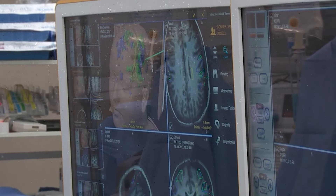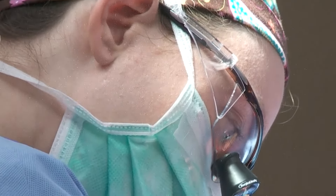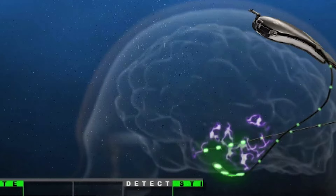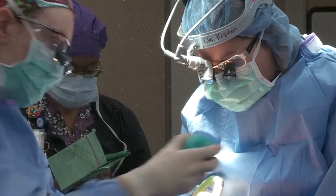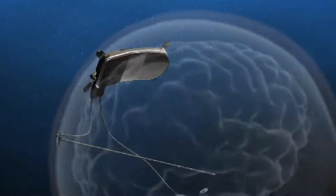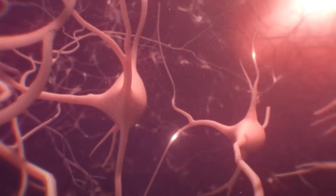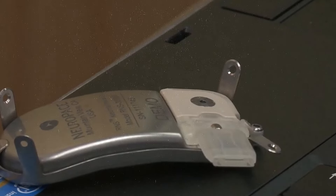Seizure Controlling Devices. Seizure controlling devices, commonly known as UAB implants, are advanced medical solutions designed to manage and control seizures in patients with epilepsy. These devices are surgically implanted either in the brain or under the skin, typically in the chest area, and are connected to electrodes that monitor electrical brain activity. The device continuously tracks brain signals and detects patterns that indicate the onset of a seizure, then delivers electrical stimulation to the brain to interrupt or modify the seizure activity, which can significantly reduce the frequency and severity of seizures.